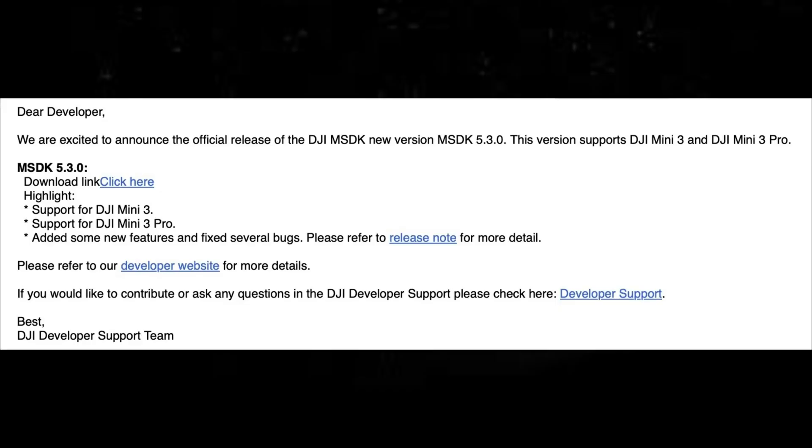DJI have officially dropped the SDK to developers. So now all the software companies like Litchi and Pix4D, DroneDeploy and even DroneLink can now add the Mini 3 SDK to their portfolio, which will allow you to fly your Mini 3 and Mini 3 Pro and do waypoints and also mapping as well.